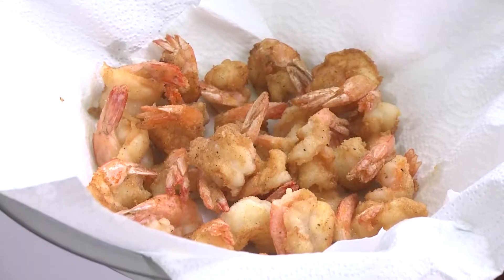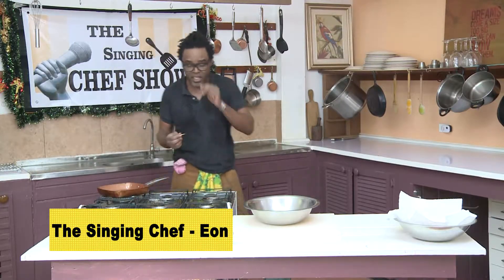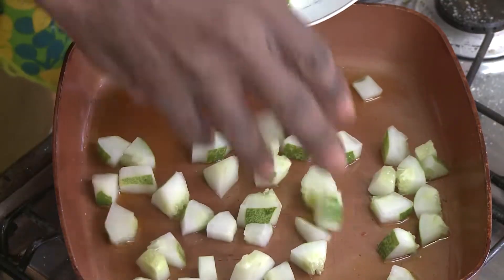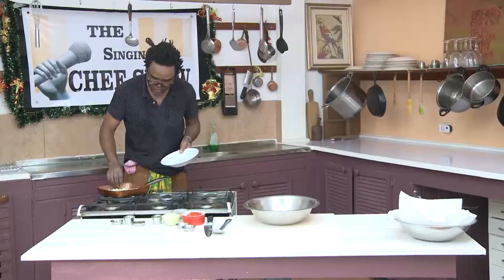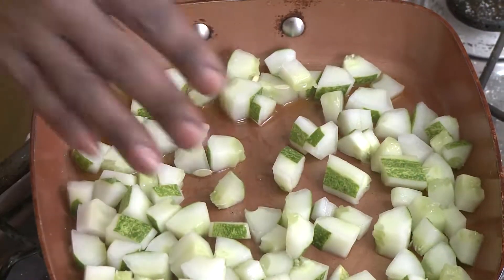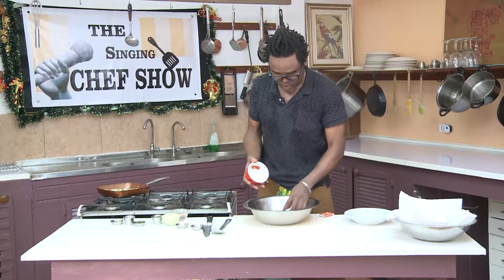Now we're going to make what is called a cooked salsa. The only thing that's actually cooked in this is the cucumbers. I've just turned the heat on and I'm putting these big cucumber bits — medium dice — into the pan. That's about one whole medium cucumber in there. Let's put in our tomatoes first while that's cooking.